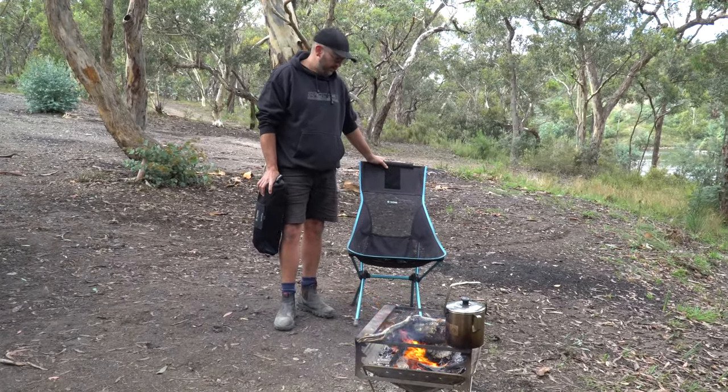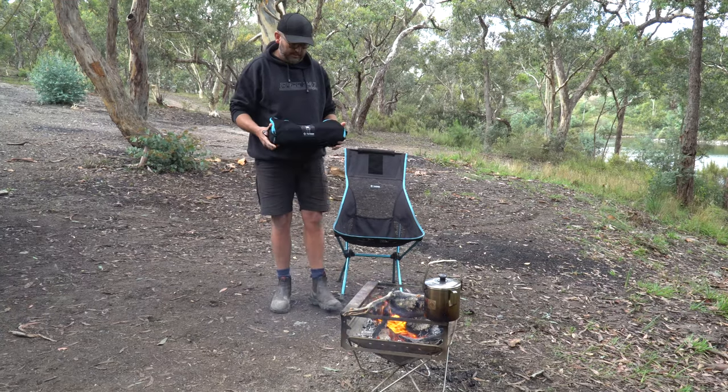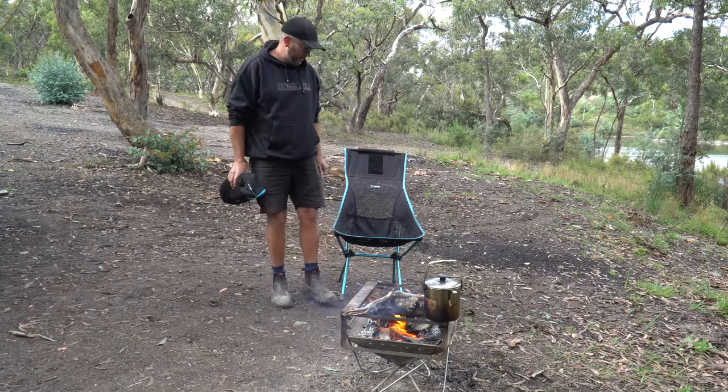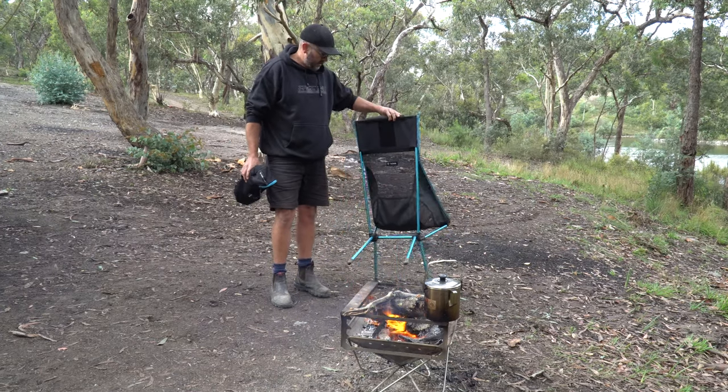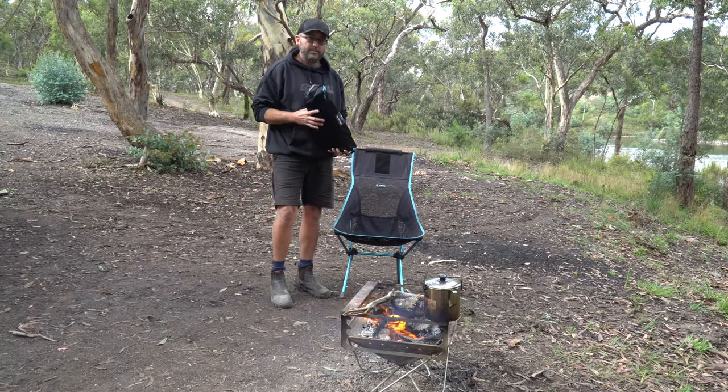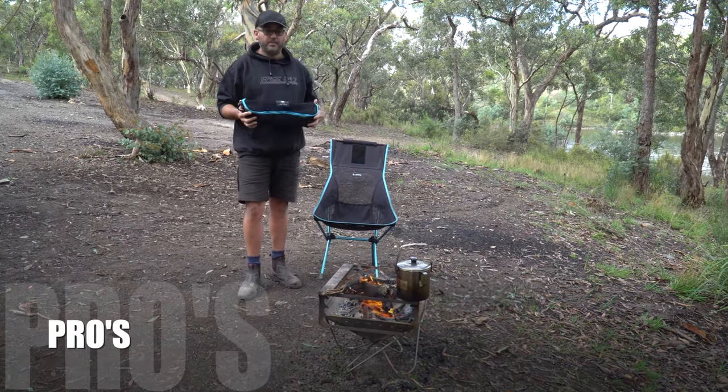Since using them for the past two years they've turned out pretty good. They're really comfortable and I haven't felt the need to have another chair for the sort of camping we do. One of the advantages is they're nice and light - they're made from an aluminium frame and they're very light and very strong.